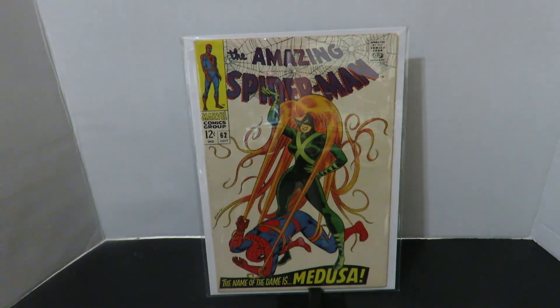Amazing Spider-Man number 62, 'In the Hairs of Medusa.' I would call this 'The Dame is Medusa.' I think they were trying to push the Inhumans around this time and I had no idea why she would appear in Amazing Spider-Man. But they did a little cameo and it's pretty cool. I like the cover, I really dig it. If I ever find a higher grade copy I would probably get it.